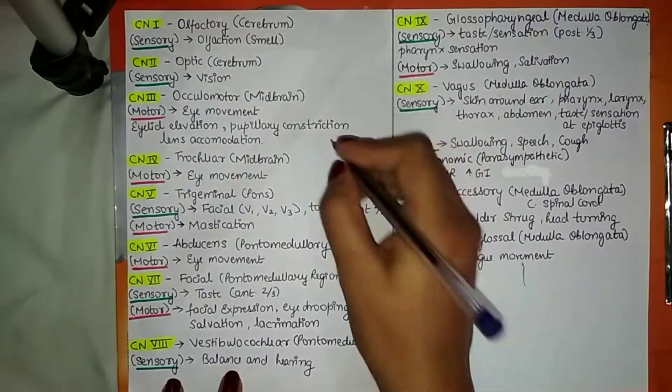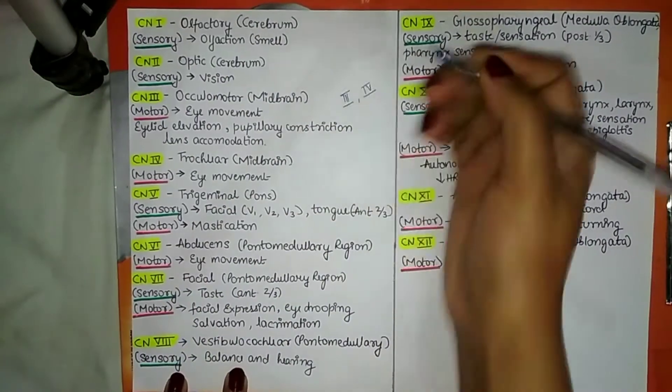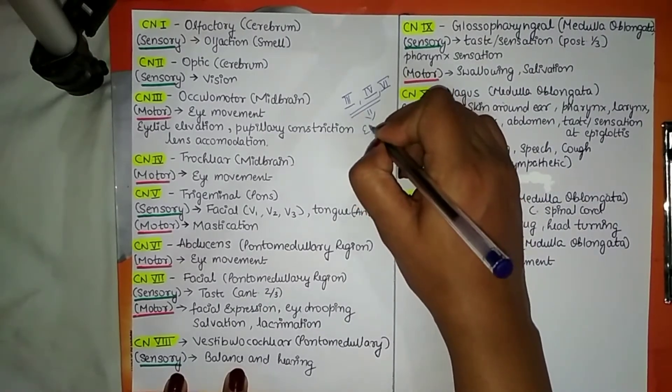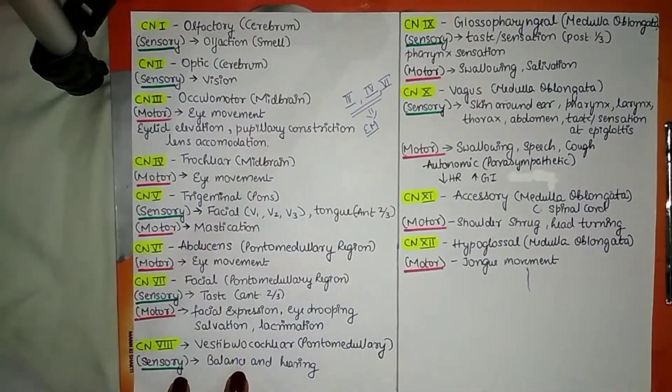Remember: cranial nerve number 3, cranial nerve number 4, and cranial nerve number 6 — these three nerves are all involved in the motor function of eye movement.